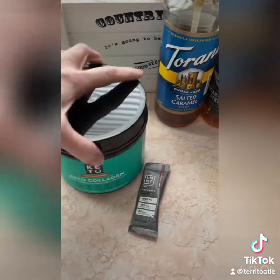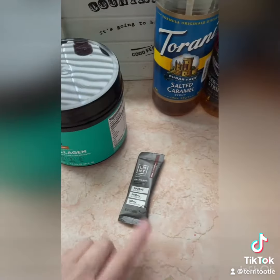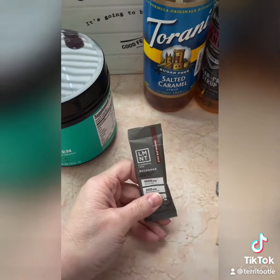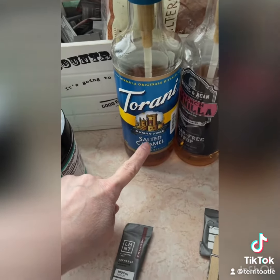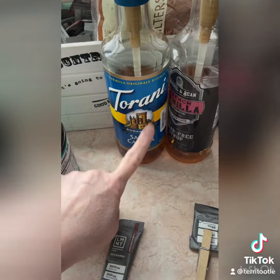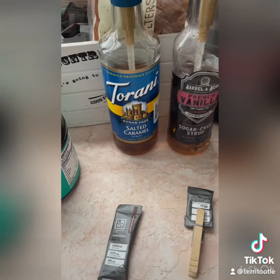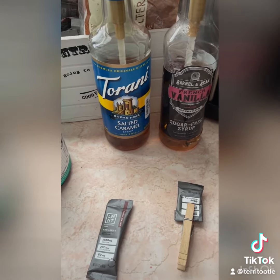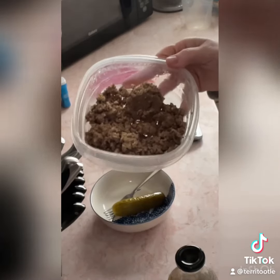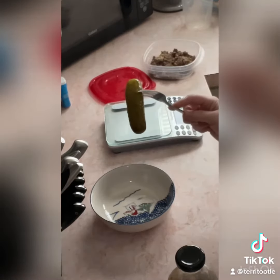In my coffee I use one half scoop of keto collagen, one half pack of LMNT electrolytes, and one squirt of flavoring — this one is what I use this morning, other times I use the other one. I also use almond milk, maybe about a quarter cup or less. Then just six ounces of 80/20 ground beef.